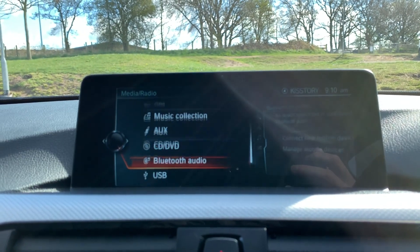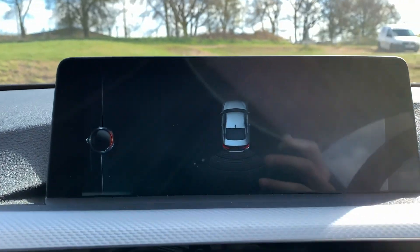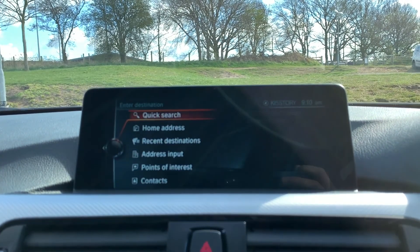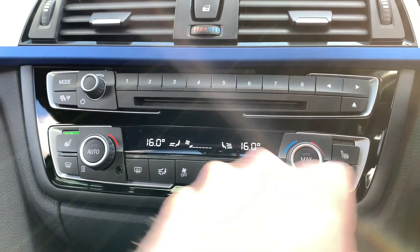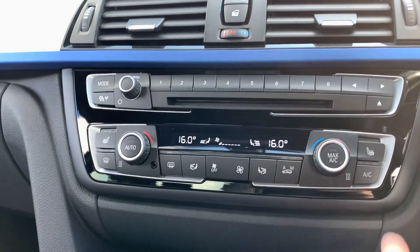Media options include AUX, CD, DVD, Bluetooth audio, and USB. Putting the car into reverse shows the front and rear parking sensors in action. We also have phone connectivity and the maps and navigation system. We have dual-zone climate control which works just as you would expect, along with heated front seats and ice-cold air con.